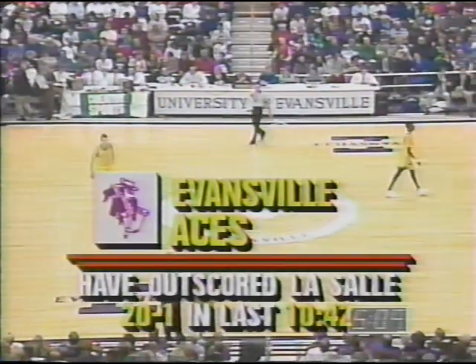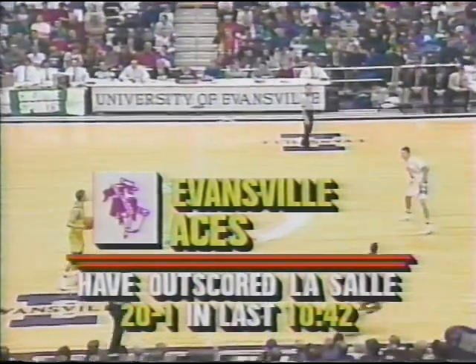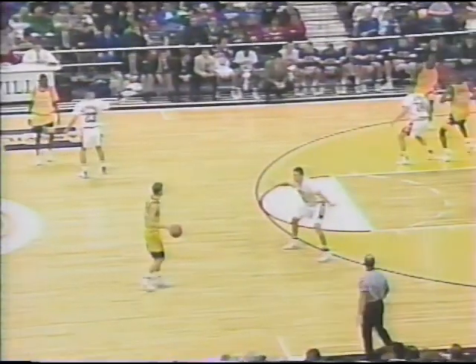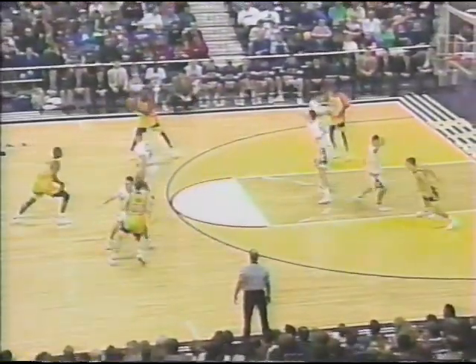Evansville is dominating inside. You see the ball pick by Andy Elkins — he had three LaSalle Explorers up in the air. Then you see why Casebeer is such a great player: a little weaseling among the trees, but his quickness, his sneakiness — he got open on the inbounds play. Evansville is on an incredible 20-1 run in the last ten minutes. Evansville is shooting 60% from the field while LaSalle has gone stone cold — three of 21, only 14%, with just under five minutes remaining.